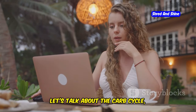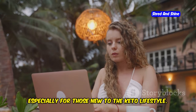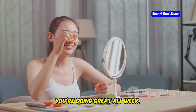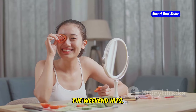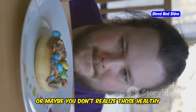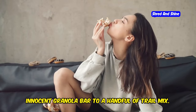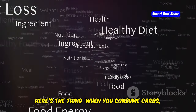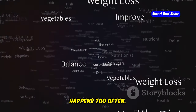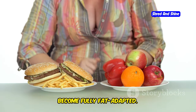Let's talk about the carb cycle, because this is a trap I see so many people fall into. You start off strong, full of motivation and determination, but then something happens. You're doing great all week, sticking to your macros, feeling fantastic — and then BAM! The weekend hits, or a social event, and suddenly you're faced with temptation. You have a cheat meal, or you don't realize those healthy snacks you're grabbing are loaded with hidden carbs. When you consume carbs, your body switches back to burning glucose for fuel. If you're constantly cycling in and out of ketosis, you're never giving your body a chance to become fully fat-adapted.